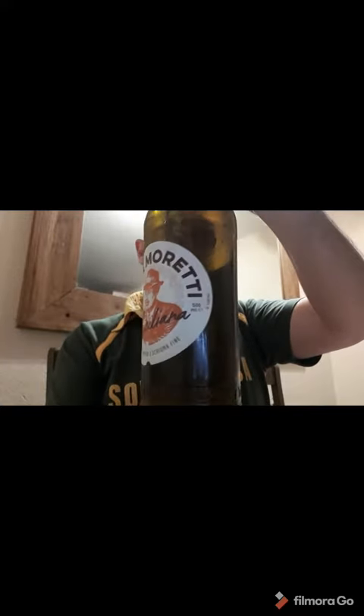Birra Moretti from Italy, Siciliana — very nice. And let's see what Mason has to say. Mason... yep.